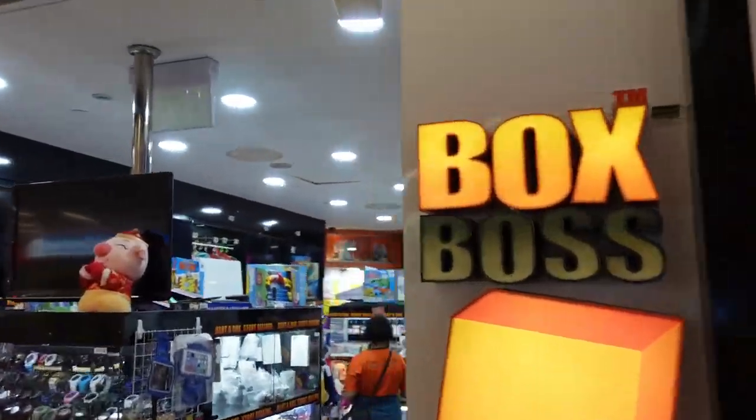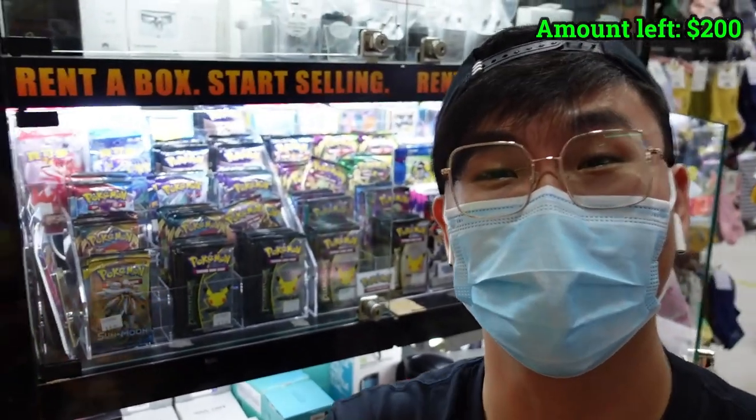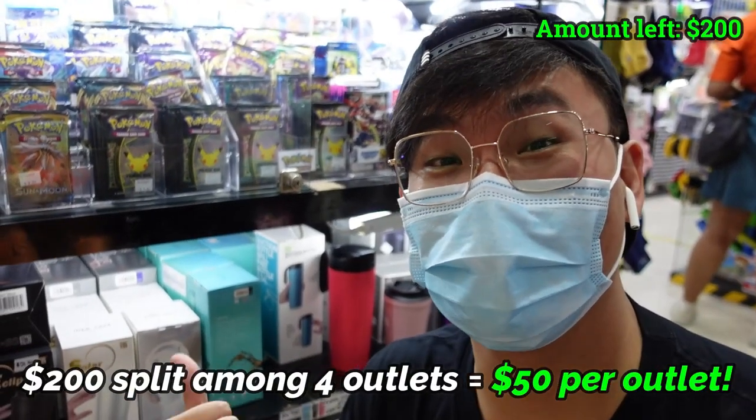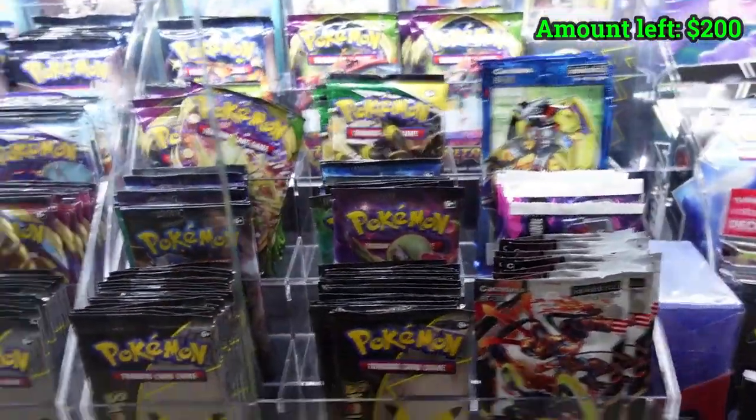Alright guys, first destination — BoxBoss at Clementine. Let's go in. So I'm at my first Premium Collectibles box now, and as you can see we are stacked full of Pokemon booster packs. I have a budget of $50 in this outlet, so let's start choosing.